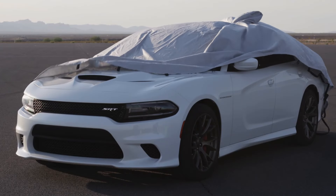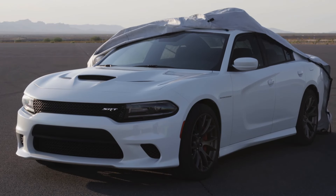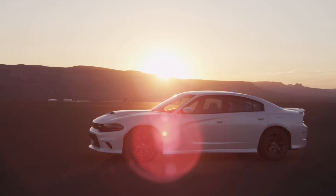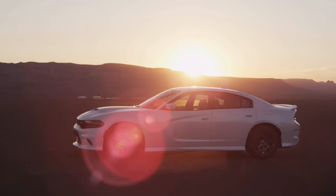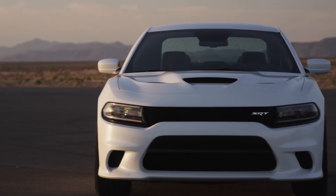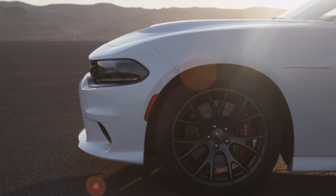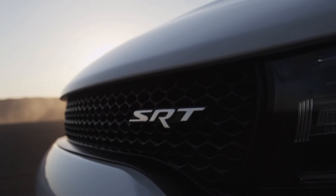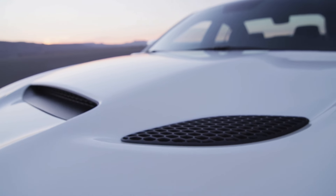This entire combination works together to produce a whopping 707 horsepower and 650 pound-feet of torque, making it the most powerful engine ever offered in a muscle car and the fifth most powerful engine ever produced in the world. The Hellcat engine was mated to the only transmission available for the Charger Hellcat — the 8HP90 8-speed automatic. Power was transferred to an independent rear suspension with a 2.62 final drive.